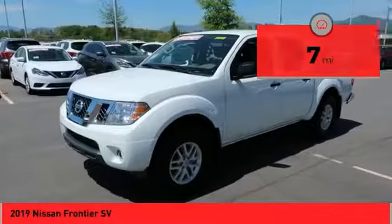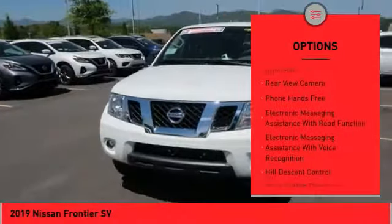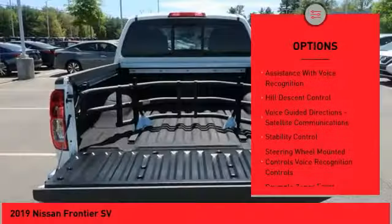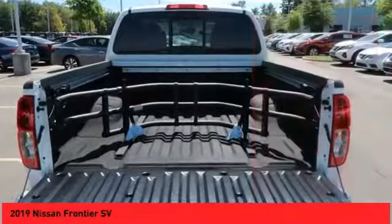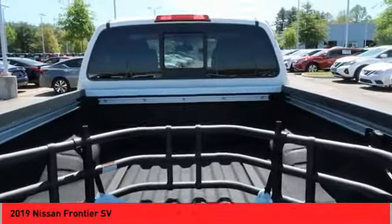Here are some of this vehicle's great options: traction control, stability control, cruise control, clock, child safety locks, power brakes, overhead console, tachometer, electronic brake force distribution, audio radio, and touchscreen display.